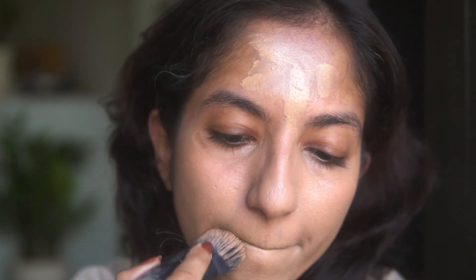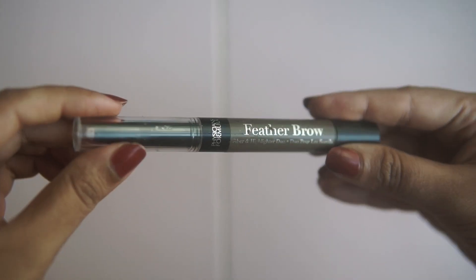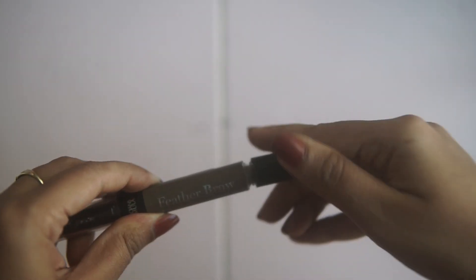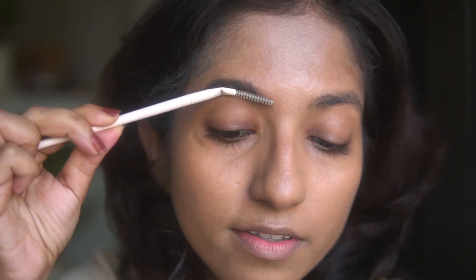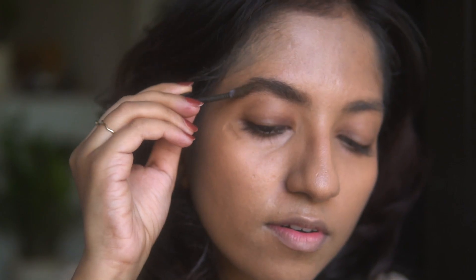Now I'm going to move on to eye makeup, starting with brows. I recently bought this cool double-sided brow product — it has brow fibers on one side and a highlight on the other side. It's very easy to use and it just makes my brows look naturally thick, which I love.